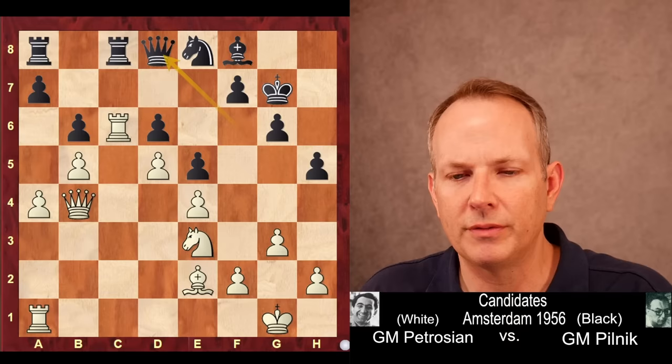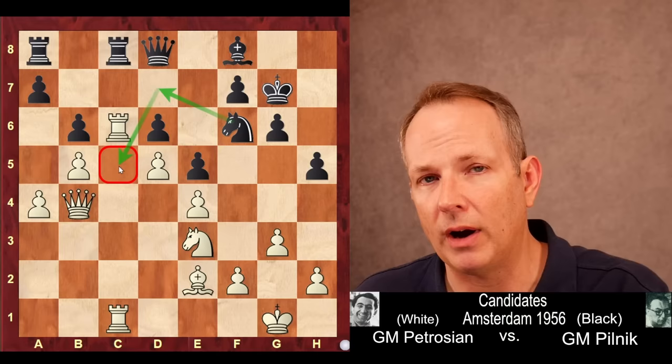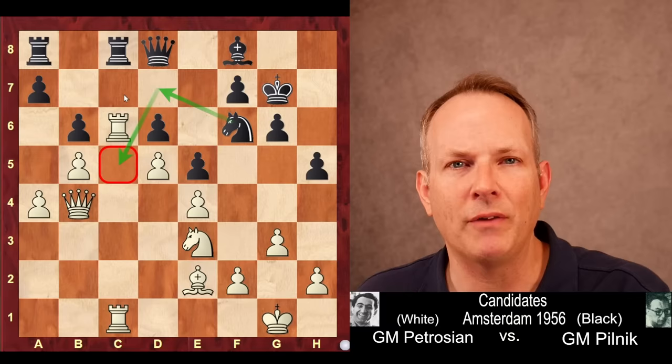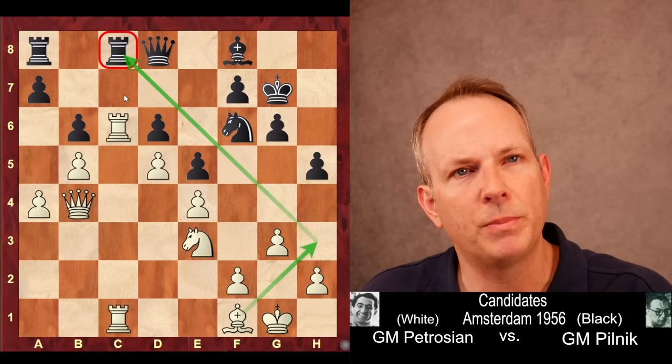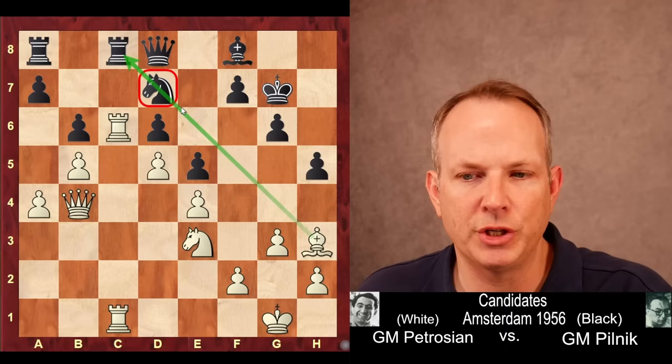So Queen to D8 is played. Petrosyan goes ahead and doubles rooks. Now Knight to F6 — this is the key idea for black. He wants to play the knight to D7 and C5 to block the C file, disconnect those rooks, and keep white from having that activity. So Petrosyan has to do something about that, and his next move is quite strong: Bishop to F1. The idea is that if black plays Knight to D7, he plays Bishop to H3, pinning that knight to the rook, and then he'll just take it and have a massive advantage with a much superior minor piece.